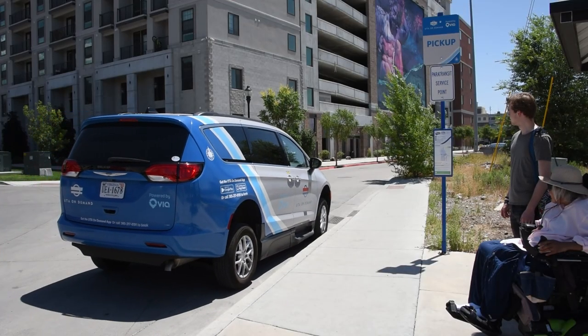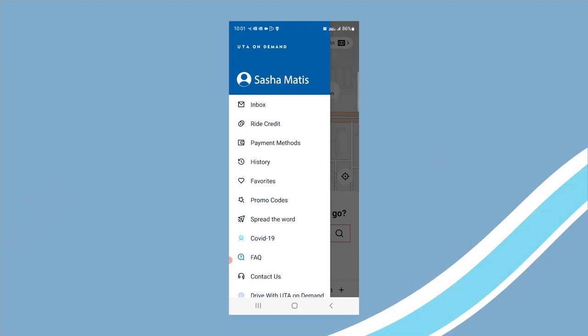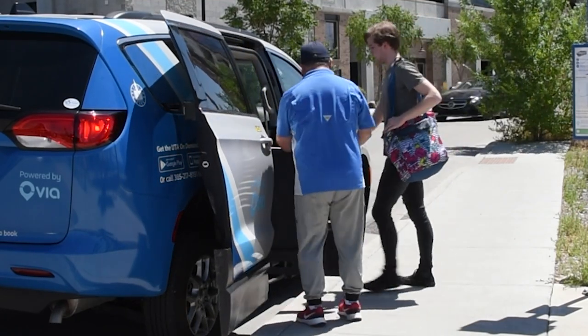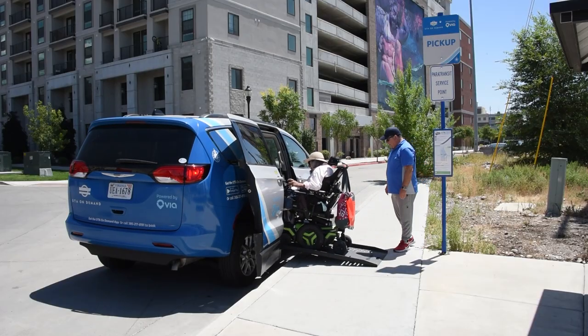If you use a mobility device, you can request a ride from an accessible van by selecting wheelchair accessibility in your profile. Once turned on, all trips will be booked with an accessible vehicle. These vehicles can hold one person with a mobility device plus other passengers. The driver will assist you into the vehicle and secure your device.